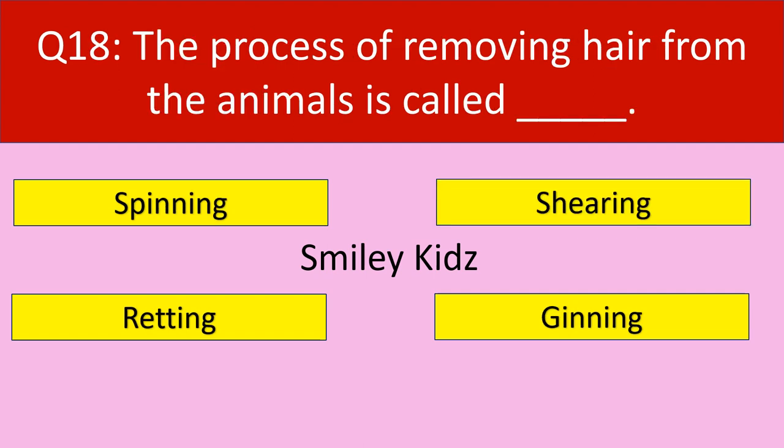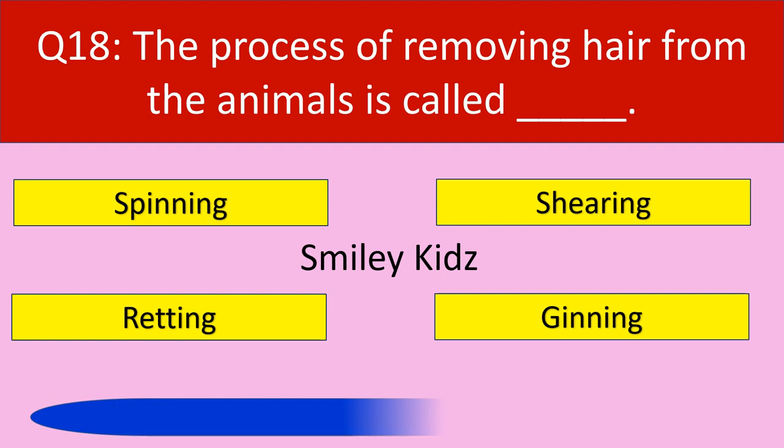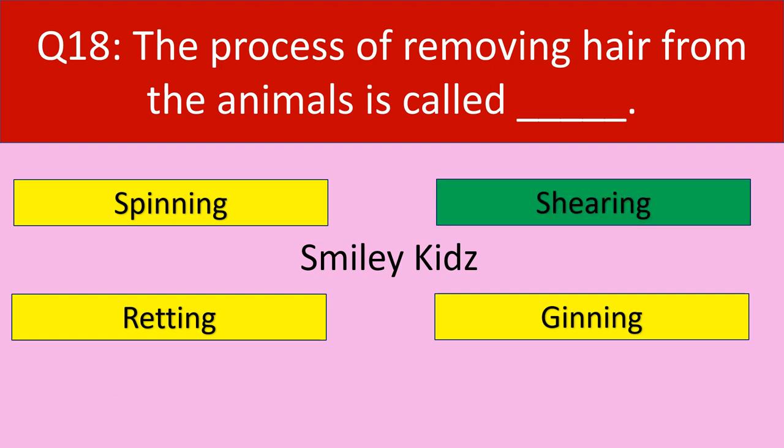Question number 18: The process of removing hair from the animals is called. Your options are spinning, shearing, retting, gaining. Your time starts now. Time up. The correct answer is shearing. The process of removing hair from the animals is called shearing.